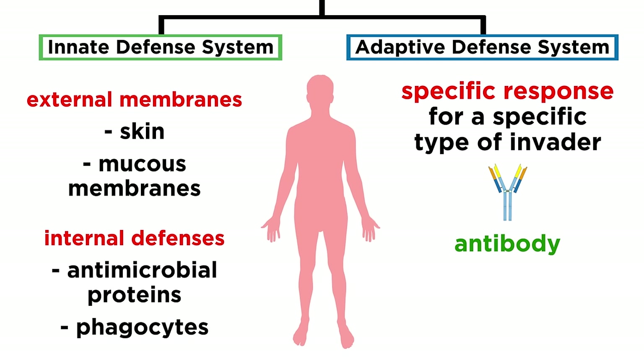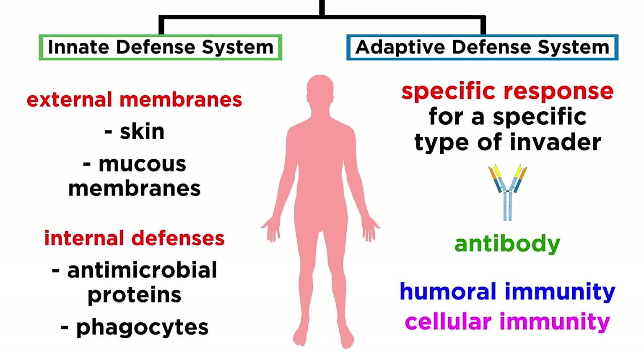For now, we should simply understand the differences between innate defenses and adaptive defenses, as well as humoral immunity and cellular immunity. With that covered, let's move forward and finish up with a few more systems of the human body.